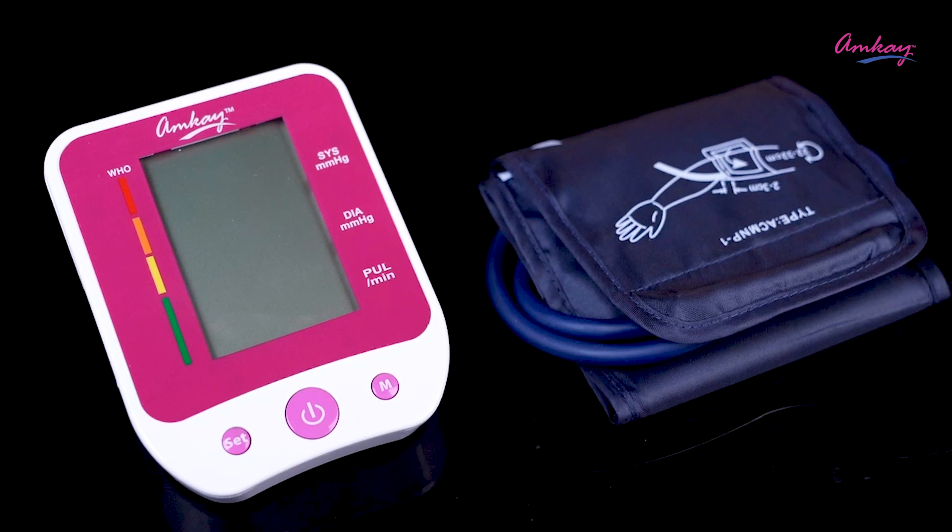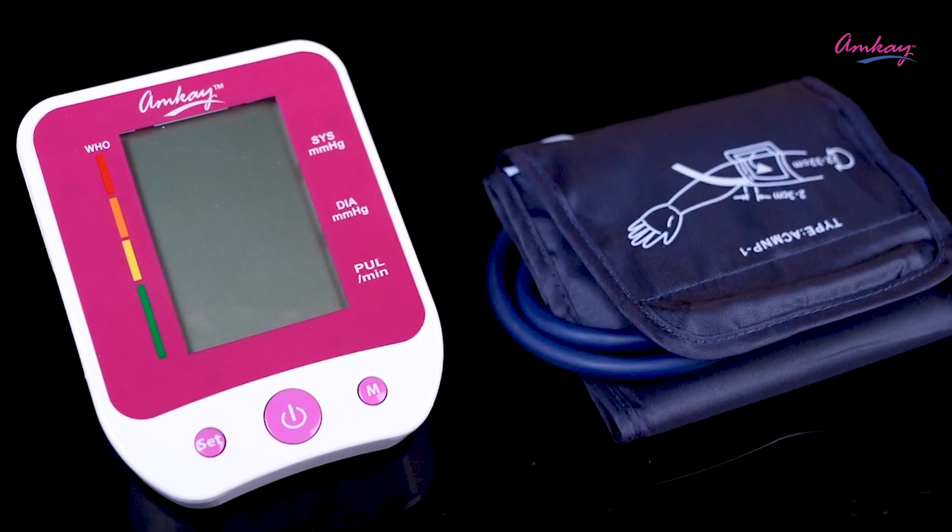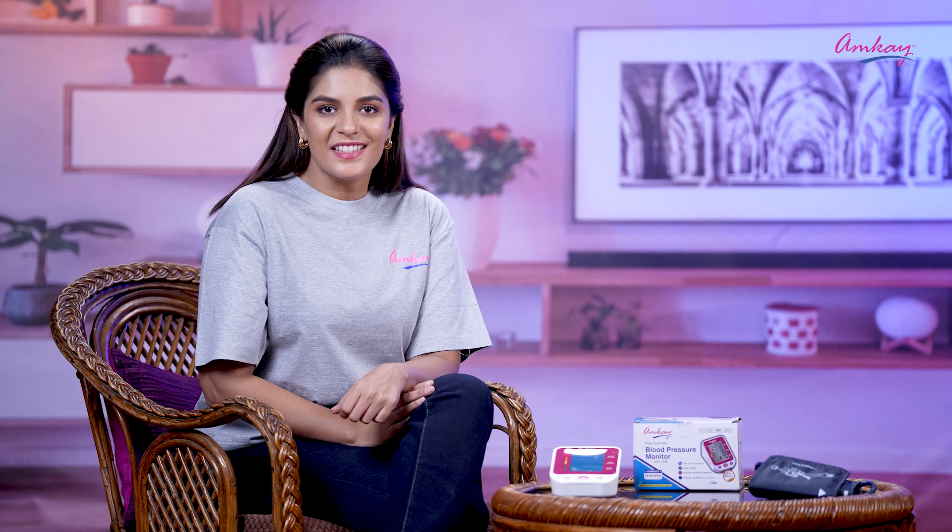This product is also available on Amazon, Flipkart, other online portals, and medical stores near you. Now check your blood pressure fast and accurate with AMK's fully automatic digital BP machine.